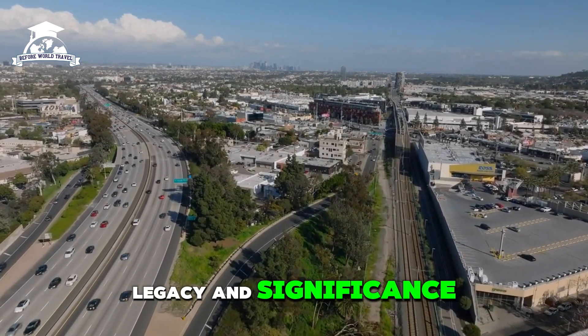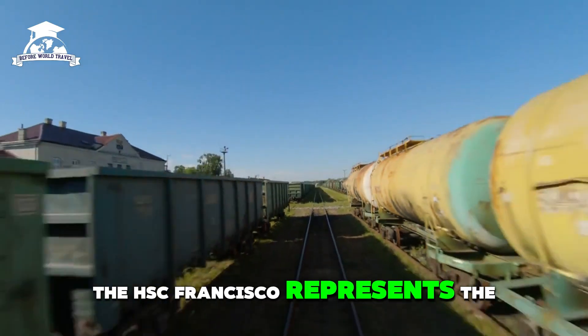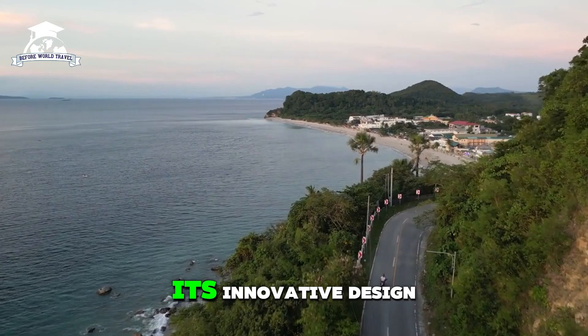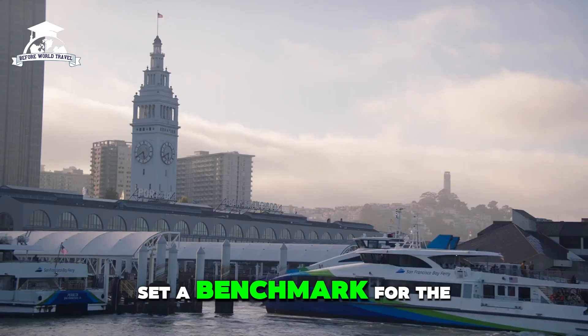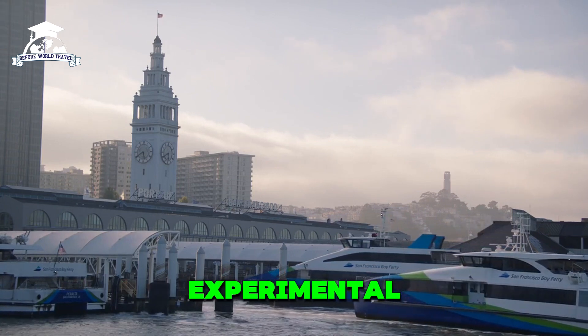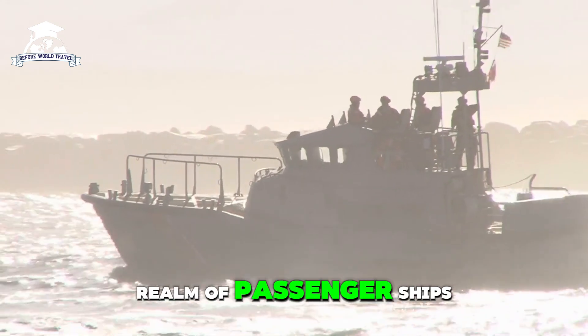The HSC Francisco represents the pinnacle of high-speed commercial marine transport. Its innovative design and eco-friendly propulsion system set a benchmark for the future of ferry operations. While its speed cannot match experimental military vessels, it is unparalleled in the realm of passenger ships.